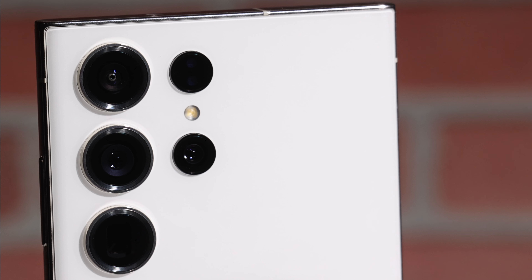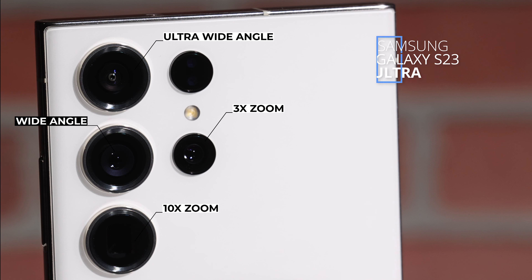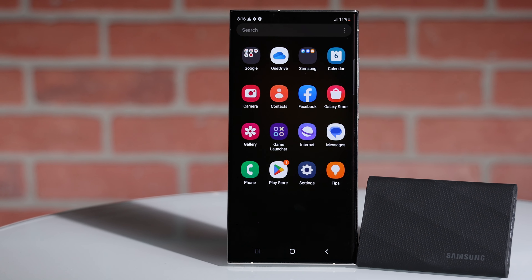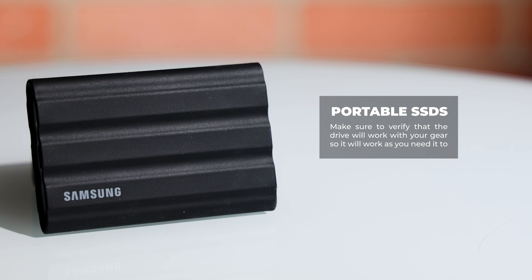But how do you choose the best portable SSD for your needs? There are a few factors that you need to consider. Depending on the quality and size of your videos, you may need more or less storage space and speed. For example, if you're shooting 8K from the Galaxy S23 Ultra, you'll need more space and speed than if you shoot in HD. And depending on the computer or camera you use, you will want your drive to be compatible with them. Make sure to verify if the drive will work with your gear, and check to see what is the best format compatibility for your tools.